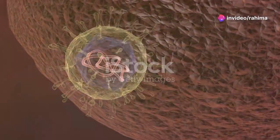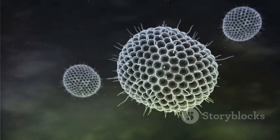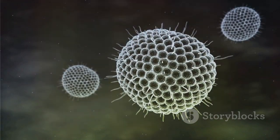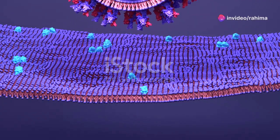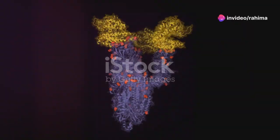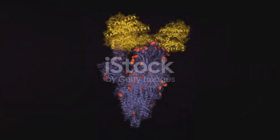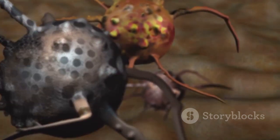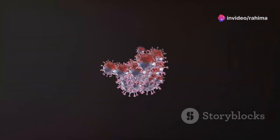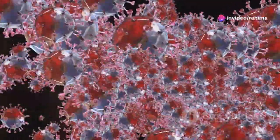Picture this: you inhale tiny viral particles, so small you can't even see them. These are SARS-CoV-2, the virus responsible for COVID-19. They begin their journey in your nose and throat, latching onto cells with a specific protein called ACE2. Think of ACE2 as a doorway into your cells, and the virus has the key. Once inside, the virus hijacks your cell's machinery, turning them into virus-making factories. These new viral particles then burst out, infecting neighboring cells and multiplying rapidly.